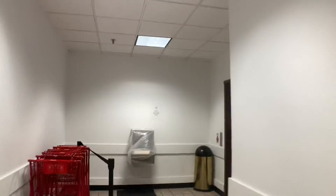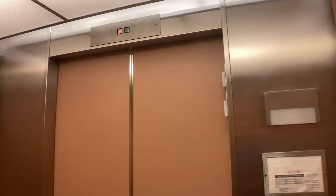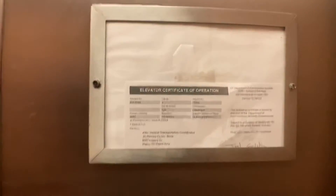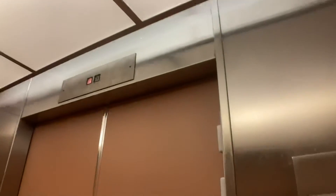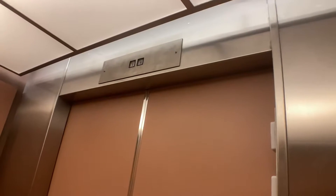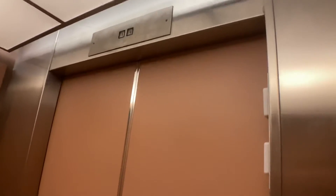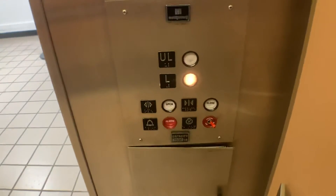This is the elevator at JCPenney at the Danbury Fair Mall in Danbury, Connecticut. It's a Montgomery A-Series. 125 feet per minute. 3500-pound capacity.